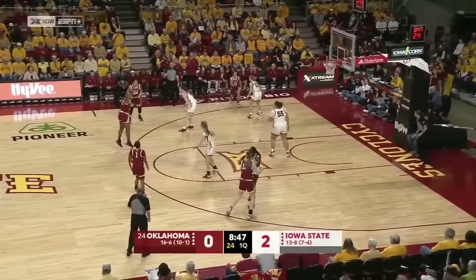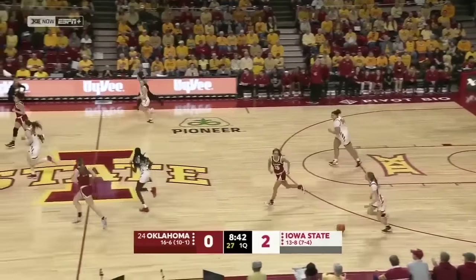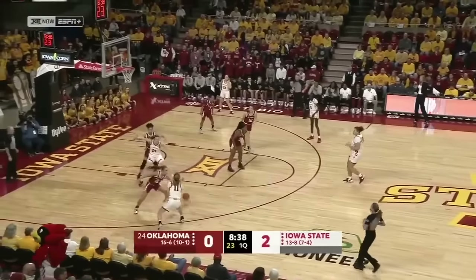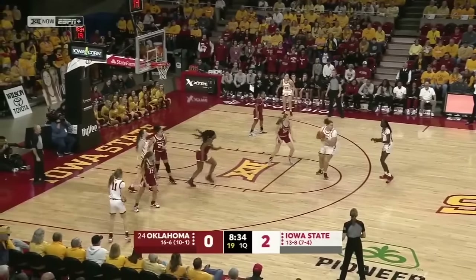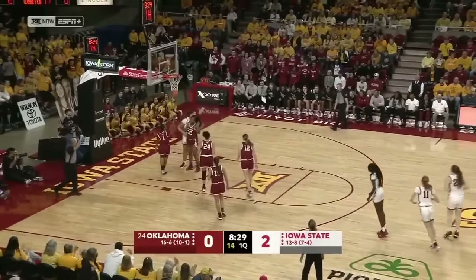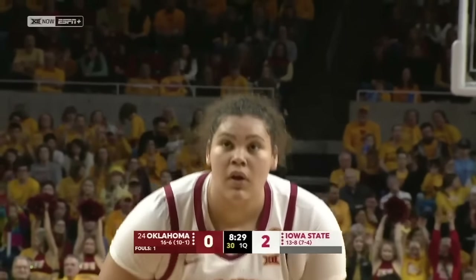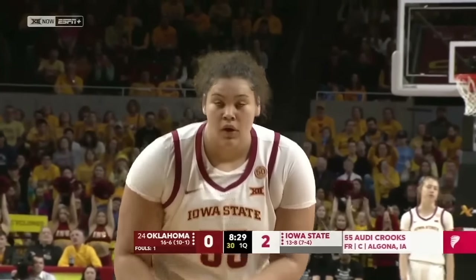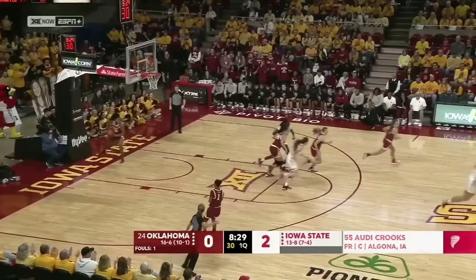Oklahoma, the Sooners, one and done here so far tonight. Brown on the block. Dew dumps it down to Crooks and will go to the line to shoot two — Nevaeh Tott called for the foul. Crooks averaging about 18 points per game on the season, and in Big 12 play those numbers are even better. Crooks able to get one out of two.